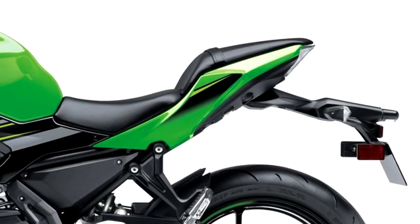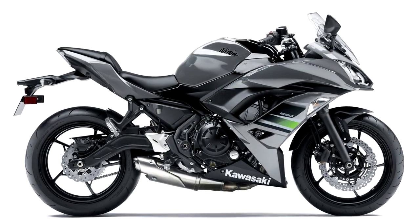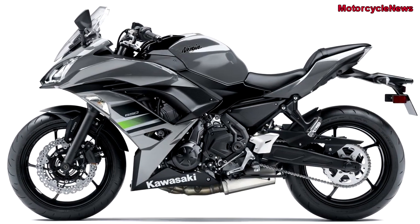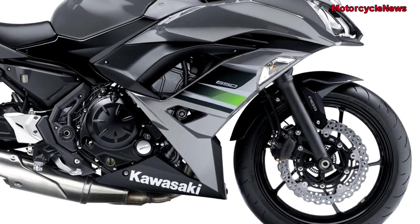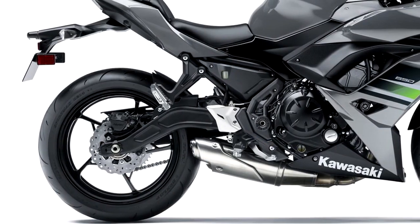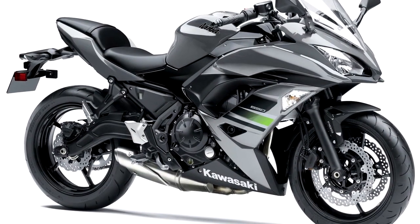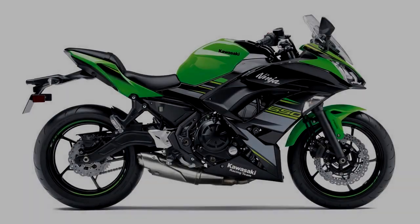The Ninja 650 uses a 649cc parallel twin engine which produces 67.20 bhp at 8000 rpm and 65.70 Nm of torque at 6500 rpm, giving it a good mid-range. Pricing starts at $7,399 for the base model, $7,799 with ABS. The KRT version comes only with ABS for $7,999.